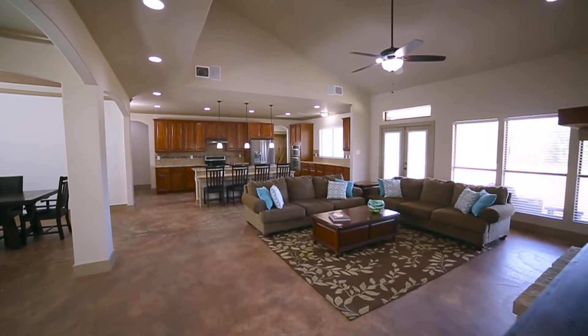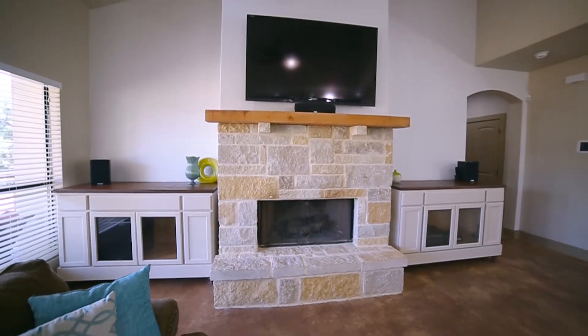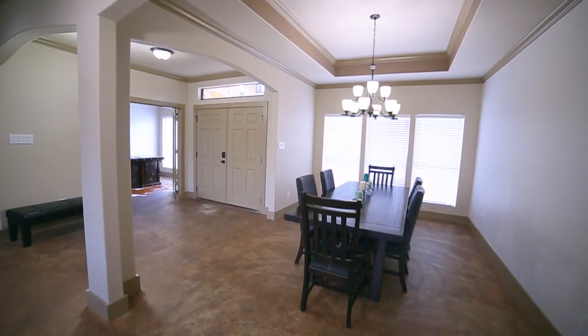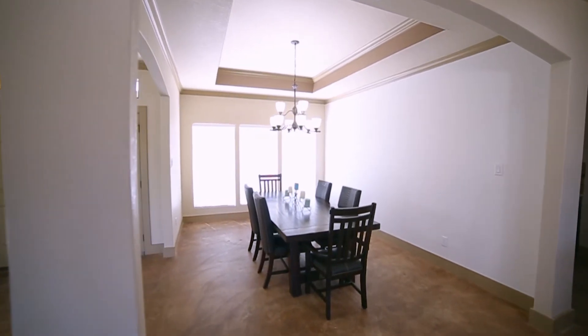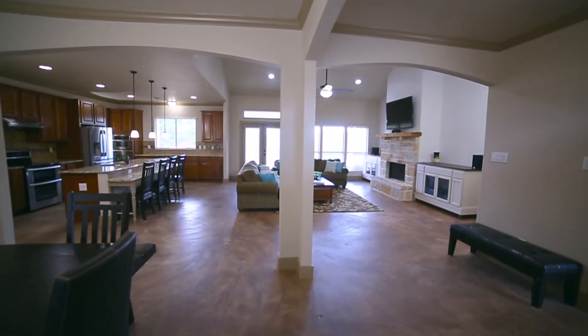The large living room features a stone fireplace with cedar mantel, designer ceilings, and built-in speakers. The dining room is ready to entertain with its tray ceiling, chandelier, and plenty of space to accommodate your many guests.